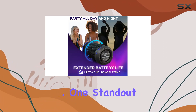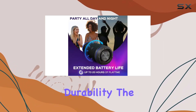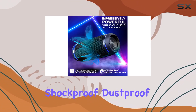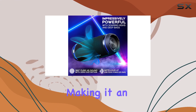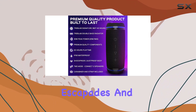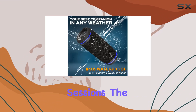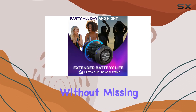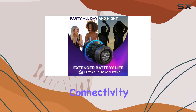One standout feature is its durability — the HD 77 is built to defy the elements. It's shockproof, dustproof, and impact resistant, making it an ideal companion for outdoor adventures, kitchen escapades, and even workshop sessions. The IPX6 waterproof rating ensures it can handle unexpected splashes and light rain without missing a beat.